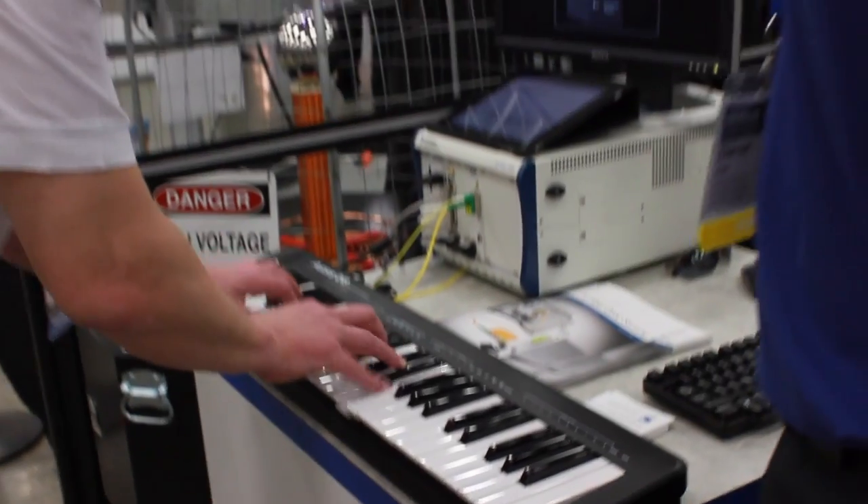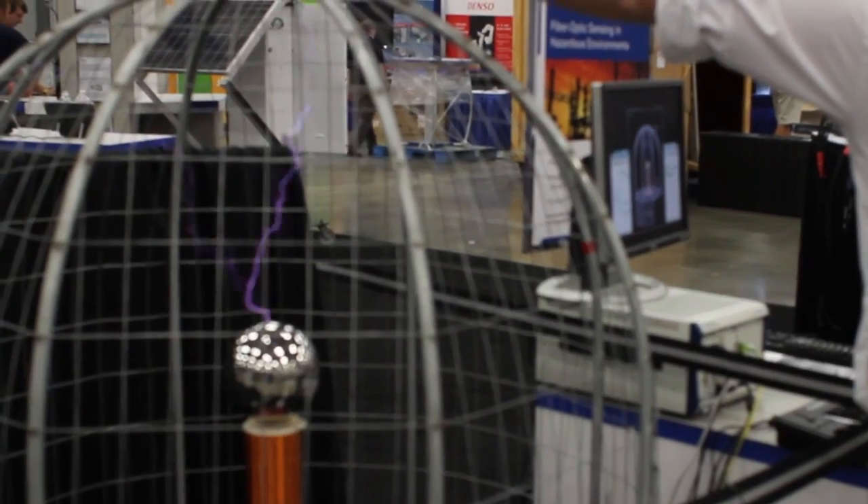Favorite demo? I had a lot of fun with the Tesla coil keyboard. You get to go over there, play a little song, and it plays it on a Tesla coil, which is really cool to see.